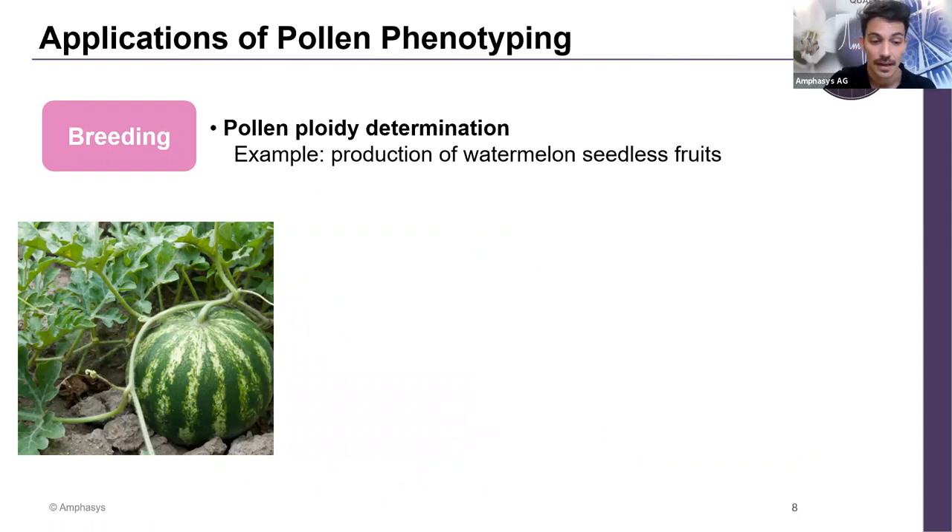Not only pollen quality can be measured, but also the developmental stages of microspores. Our technology can be used to understand microspore stage determination, look at the wheat spike, and make selections for double-haploid protocols. Having this data, we can also better understand how embryo generation will proceed based on microspore stage. Federica will talk about microspore stages in more detail tomorrow.